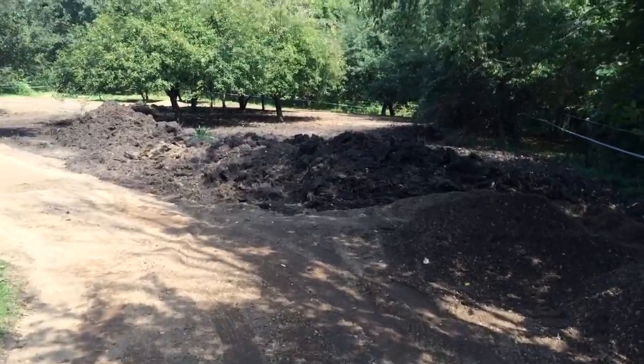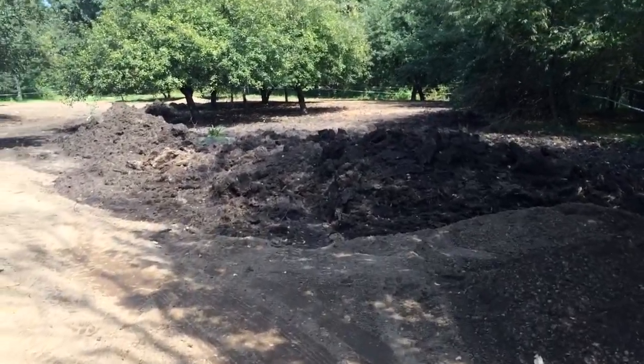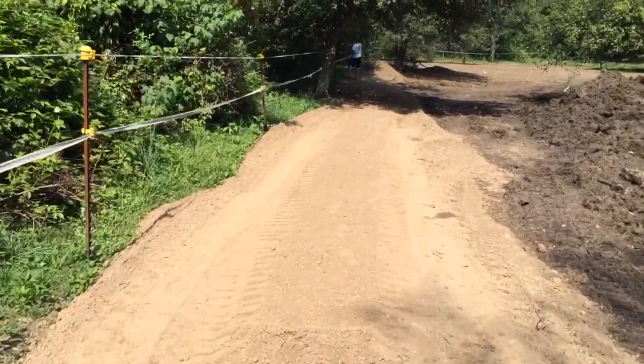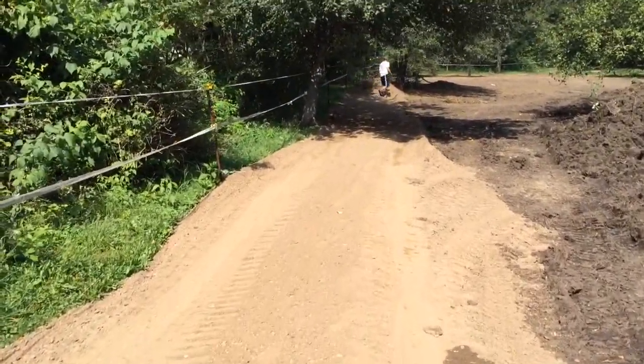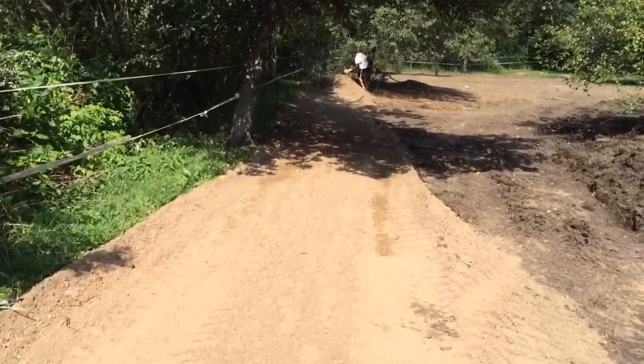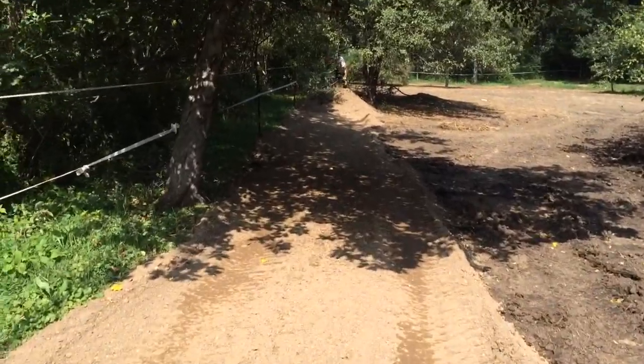You see the piles of muck that you used to have to walk through. We actually have a road down the side of this pasture that you guys are going to be able to use — wheelbarrows or wagons or whatever — to carry the hay in here instead of dragging it through the mud.